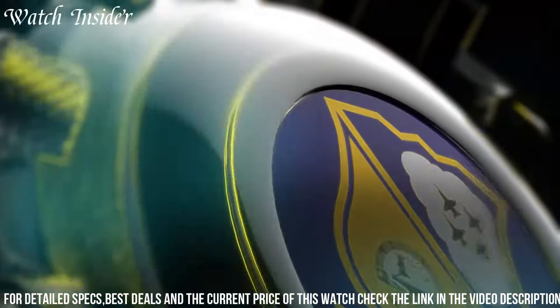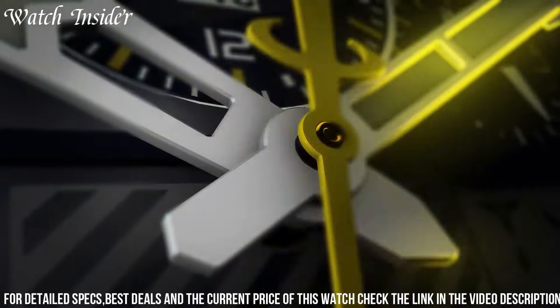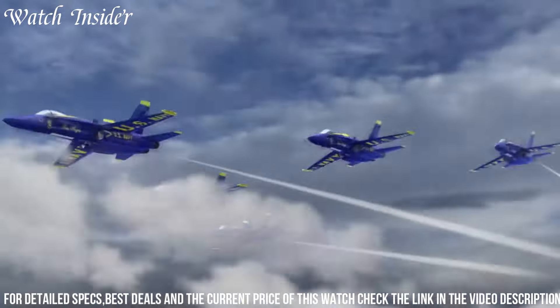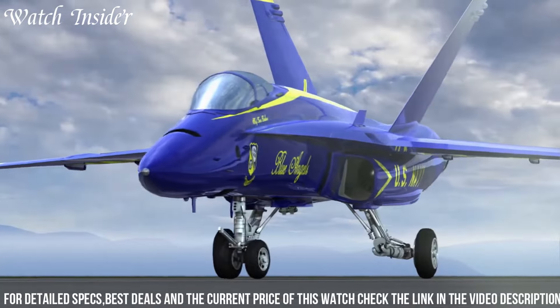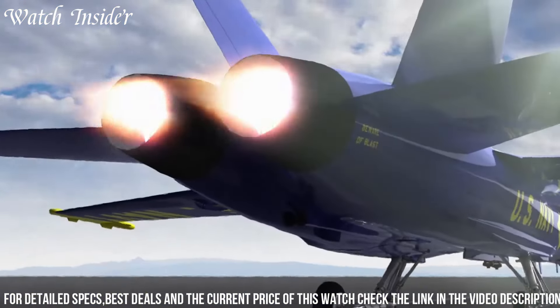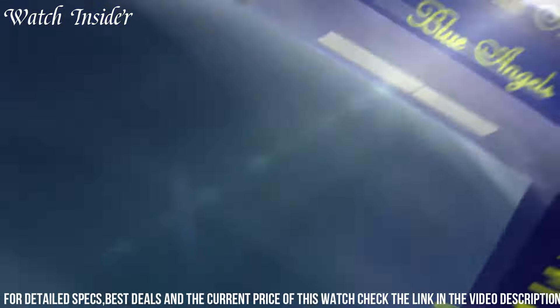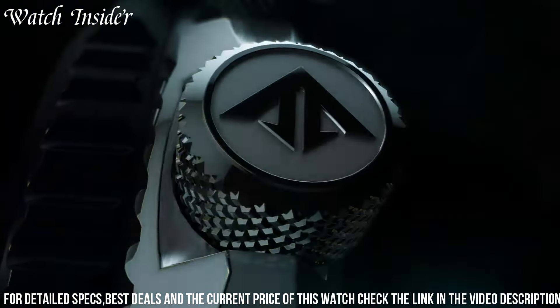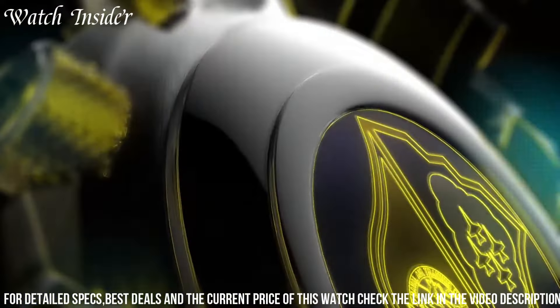Additionally, it features a chronograph, perpetual calendar, dual time, and alarms. The 46mm stainless steel case is water-resistant up to 200 meters and is fitted with a comfortable blue leather strap. With its impressive features and bold look, the Citizen GI8078-01L Promaster Skyhawk AT Watch is perfect for any adventurer.